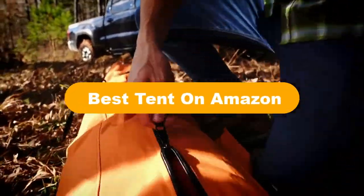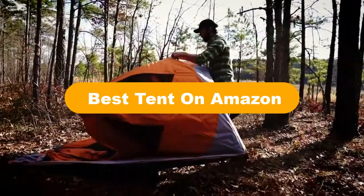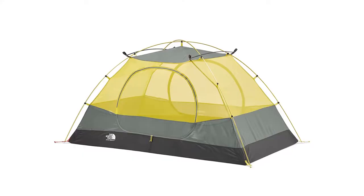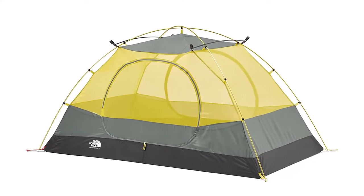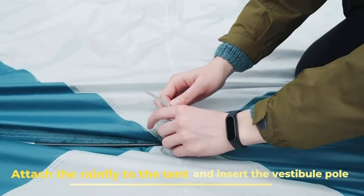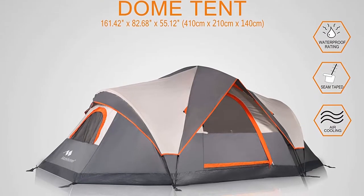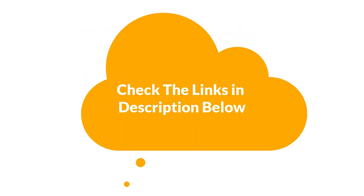Hello everyone. Today, we are going to cover 5 best tents on Amazon in the market, which are the best for you considering some unavoidable factors that you might miss out without watching this video. We are going to give you an impartial review to help you out to find the best from a plenty of irrelevant products. For more info and updated pricing of the products mentioned in the video, make sure to check the links in the description below.